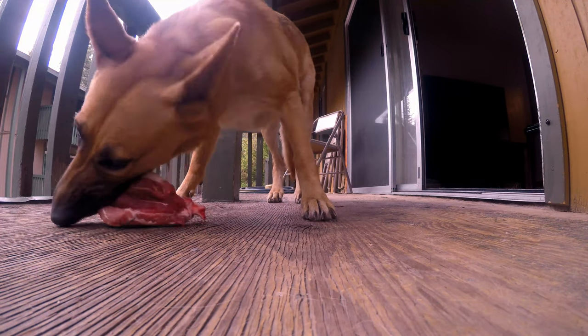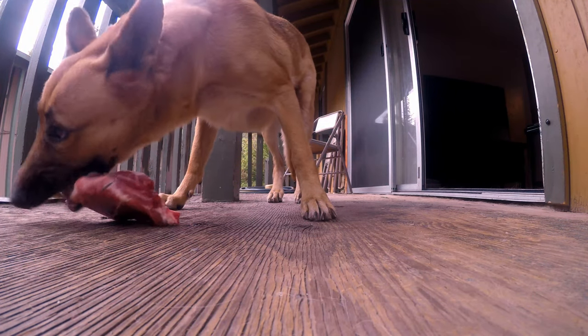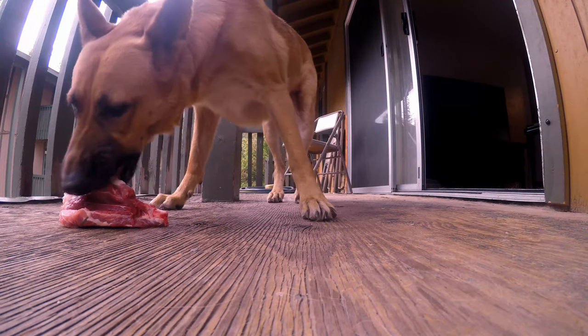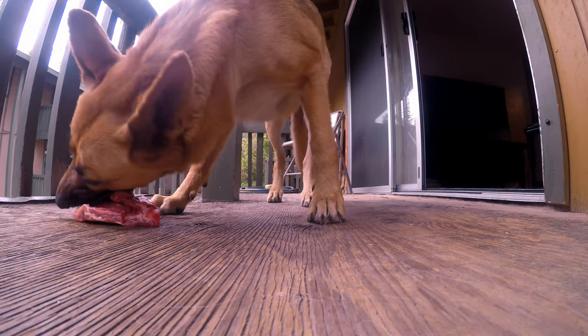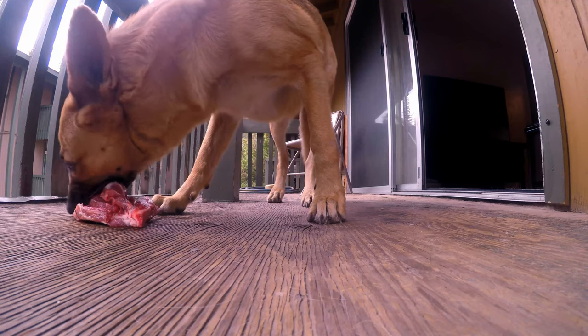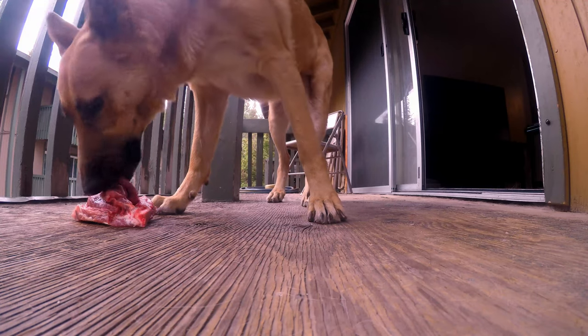She does this with her normal food too. I bring it out in a bowl and she takes all of the meat out and places it on the ground. When it's on the balcony it doesn't bother me so much, but when it's outside and she likes to place the meat on the dirt, it drives me crazy.